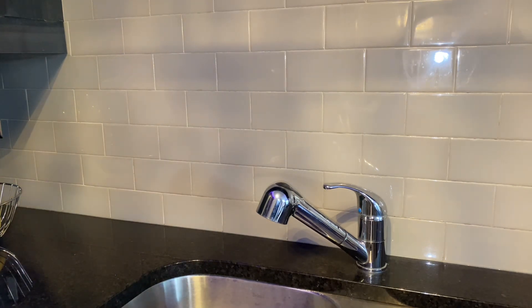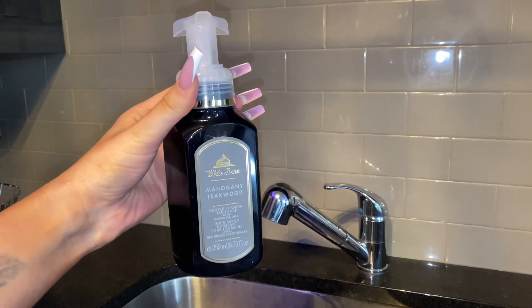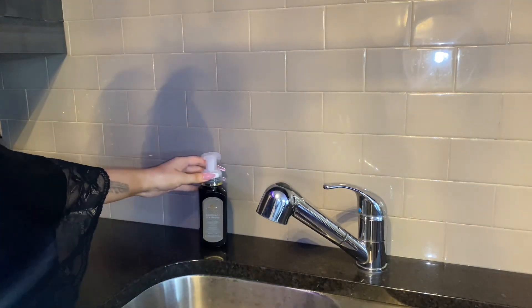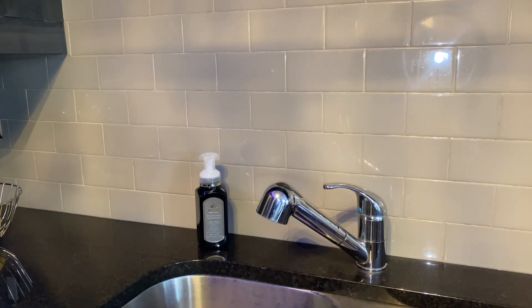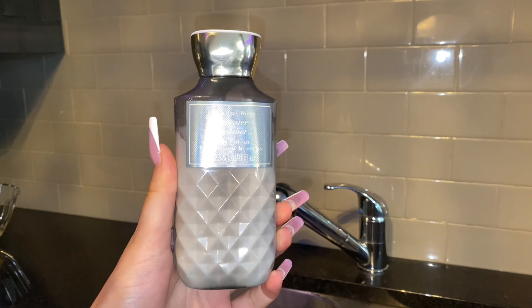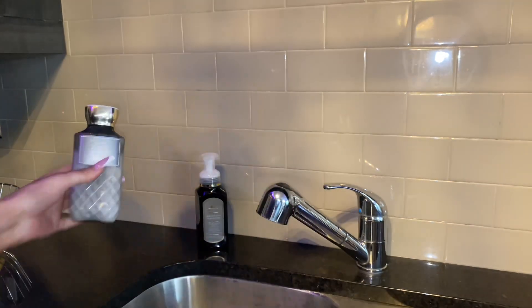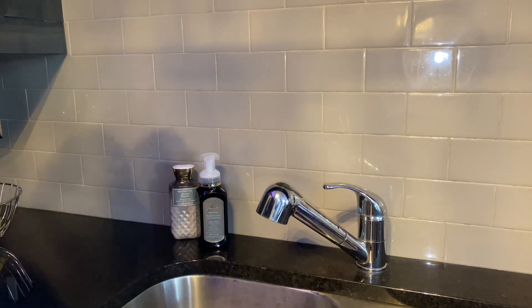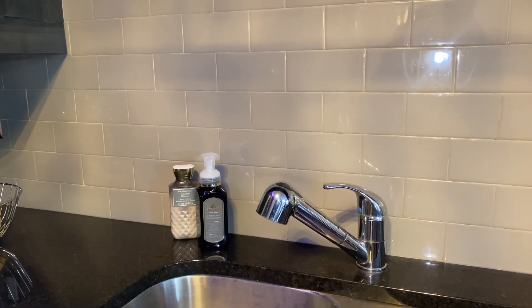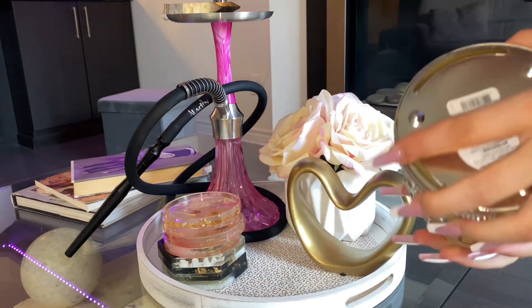In my kitchen, I'm going to be darkening the mood a little bit with this Mahogany Teakwood soap from Bath and Body Works — one of my favorite soaps. It smells like a man's cologne; if you know, you know. I'm pairing that with Sweater Weather, which is a little bit of an oldie but a goodie from Bath and Body Works. It also kind of smells a little manly, so I kind of like this for the kitchen since that's where I wash my hands the most.